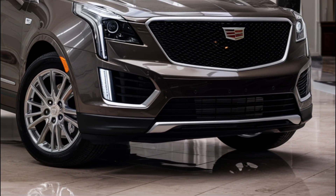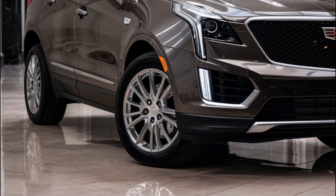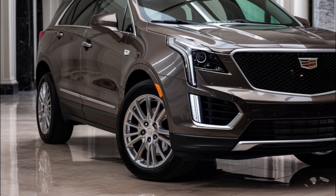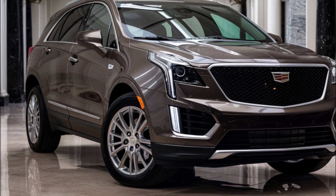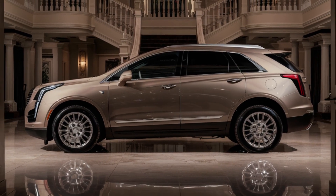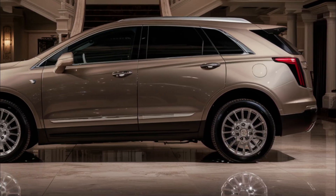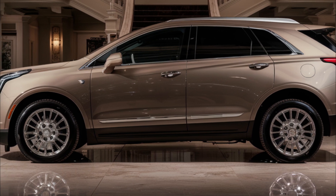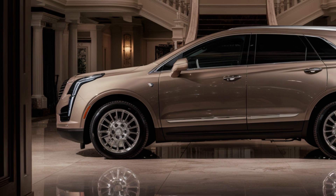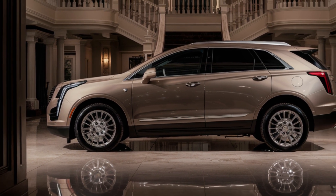The 2025 Cadillac XT5 is back and it's better than ever. Despite rumors that 2024 would be its final model year, Cadillac has decided to keep this luxury SUV in its lineup. One notable change is the removal of the Platinum package, but there are still plenty of amazing features to choose from. The XT5 comes in three trim levels — Luxury, Premium Luxury, and Sport — with pricing starting at $45,690 for the Luxury trim and going up to $59,215 for the Sport trim.